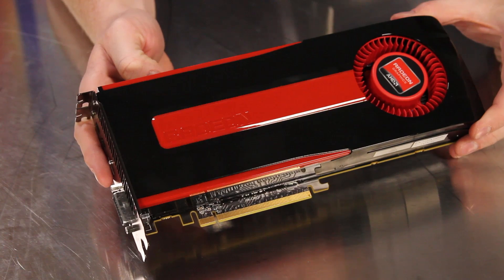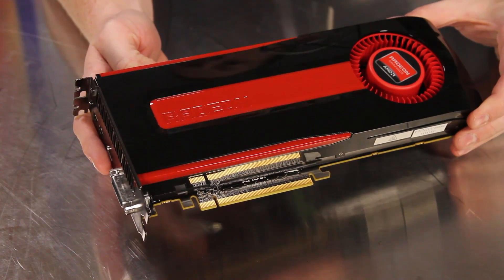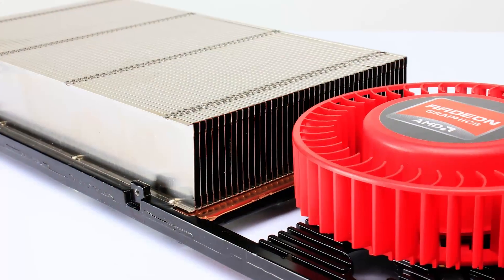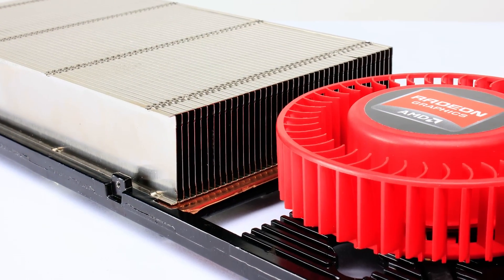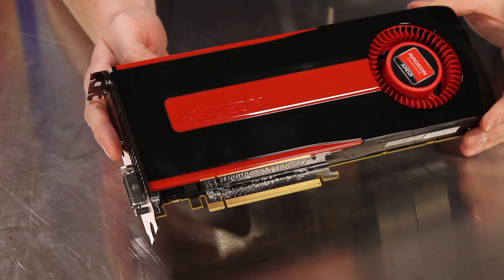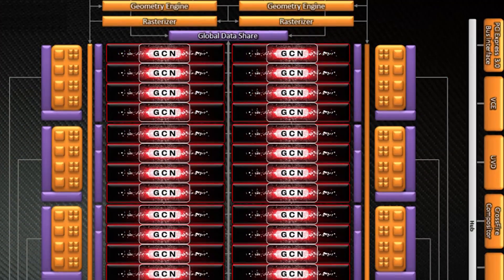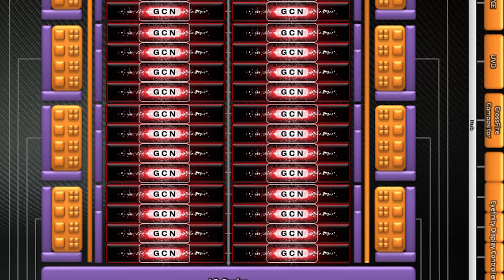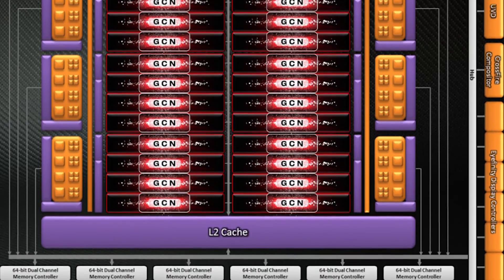Let's take a closer look at the card design itself and see what's under the hood. The Radeon HD 7970 keeps the same black and red color scheme that has become very popular over the years, but what sits under the heat sink is more impressive than ever. The 7970 GPU, codenamed Tahiti, is part of the new Southern Islands architecture and packs a total of 2,048 stream processors — 25% more than the HD 6970.